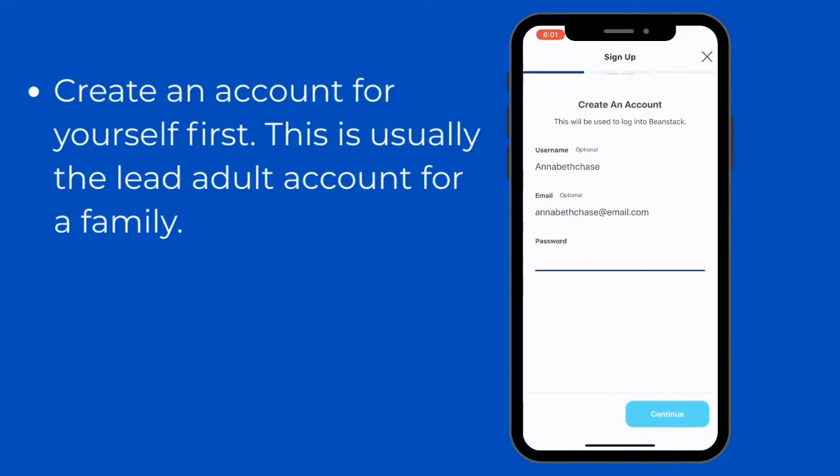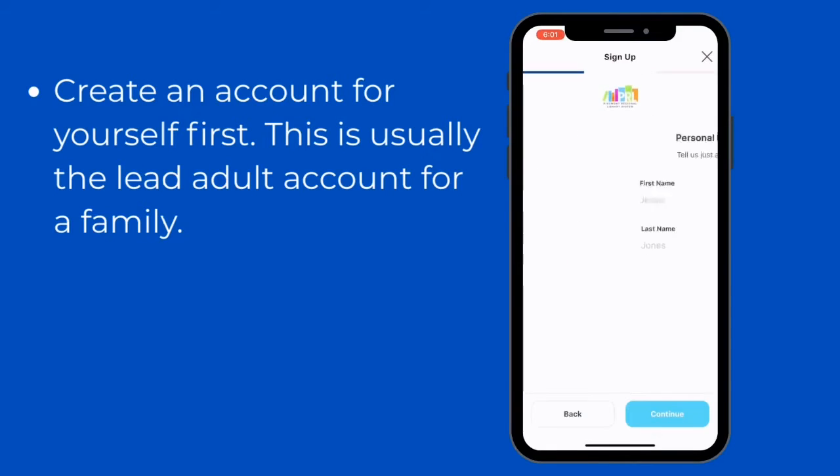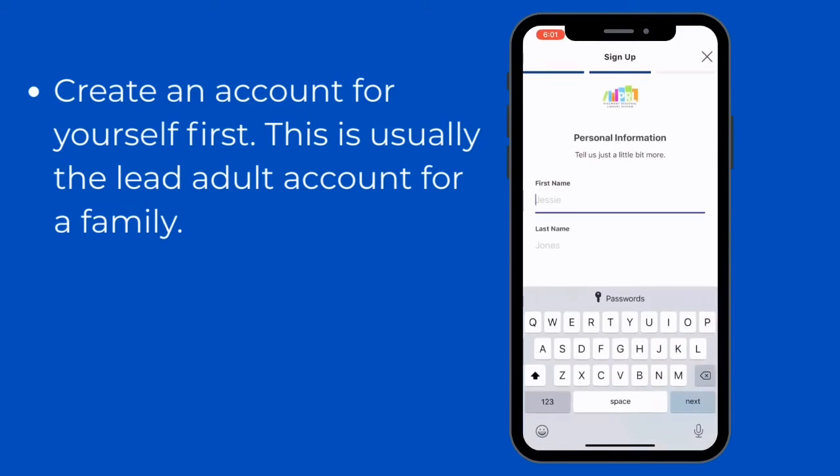The first account you create is usually the lead adult account for the whole family. So if you're an adult, you will fill this out for yourself. If you're a child who will be using their own account, they will sign up here as well.